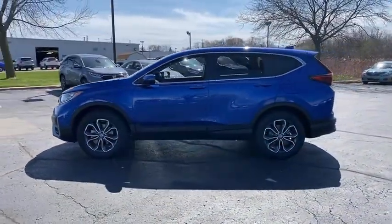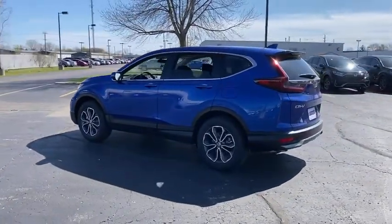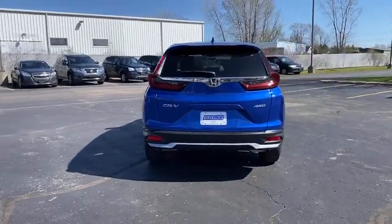Here are some of this vehicle's great options: tire pressure monitor, turbocharged, heated mirrors, all-wheel drive, aluminum wheels, rear spoiler, remote engine start, brake assist, and traction control.